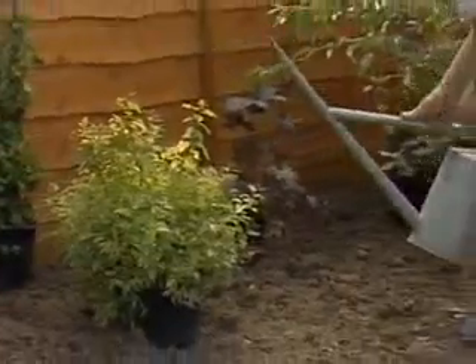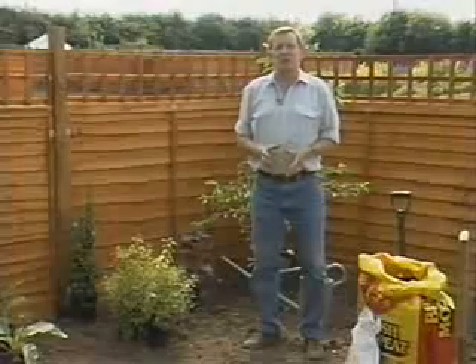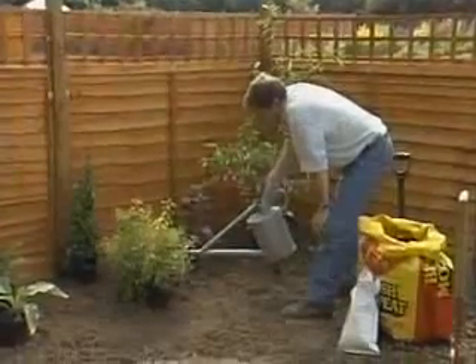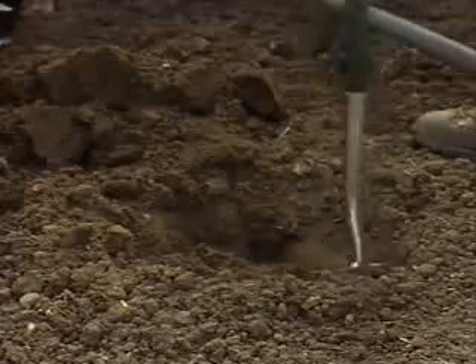Once you've got your plants set out and moved around to your satisfaction, then it's time to start planting, and the first thing to plant are the shrubs. Planting a shrub is almost identical to planting a tree, which we covered a couple of weeks ago, except of course that you don't need a stake. One thing that doesn't vary is the watering — always water extremely well before you plant; you should never plant a dry plant. Then dig the hole, making it just a little bit bigger than the size of the container, and roughly the right depth.